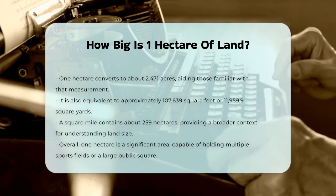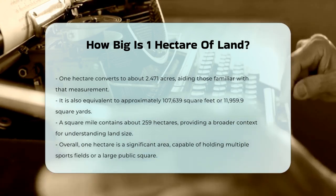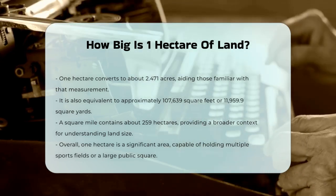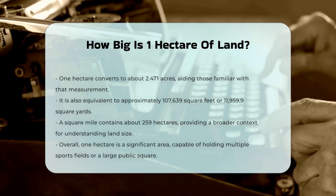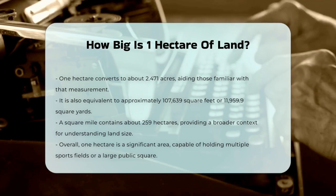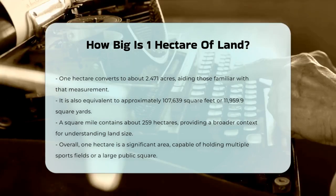In summary, one hectare of land is a substantial area equal to 10,000 square meters, or about 2.47 acres. It's a size that can fit multiple sports fields or even a large public square like Trafalgar Square. Understanding this helps you appreciate just how big a hectare really is.